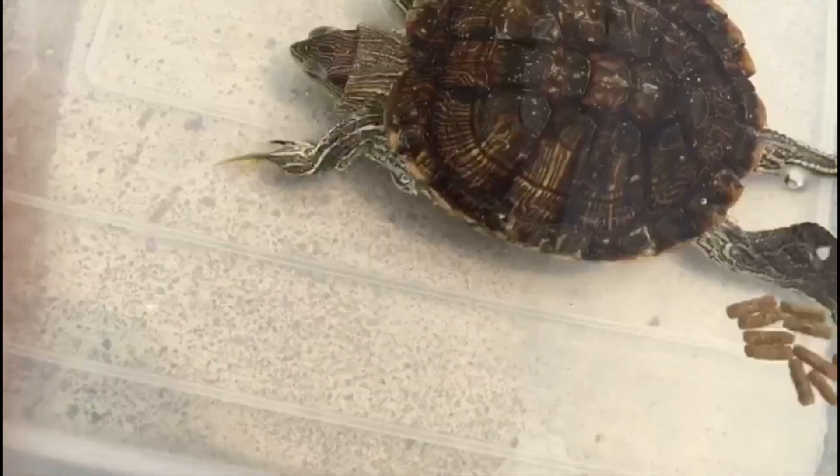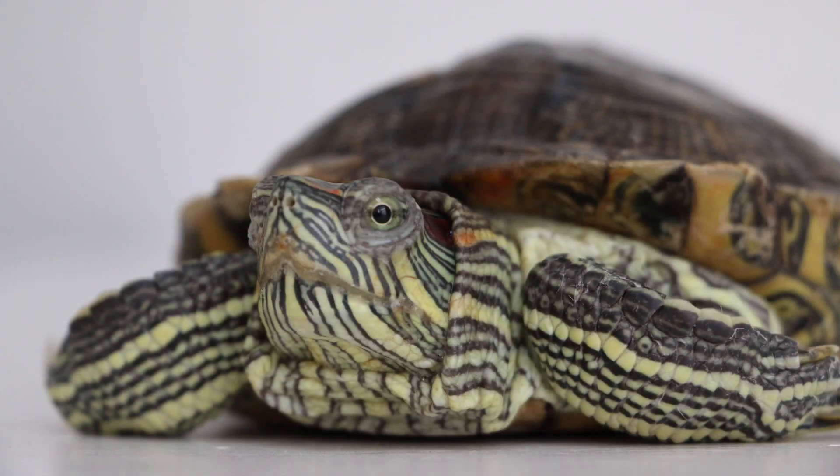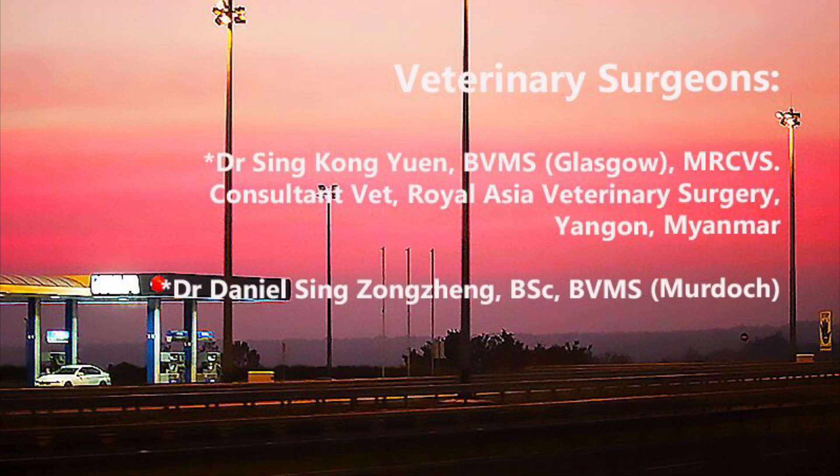Although the terrapin's condition has improved, medications would still need to be continued at home. Moreover, it was recommended that a thorough cleaning of the tank be conducted at home. Do visit www.tobiovets.com if you need more information, and thanks for watching.